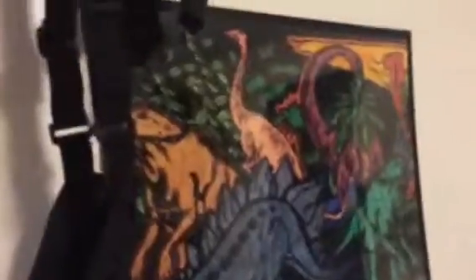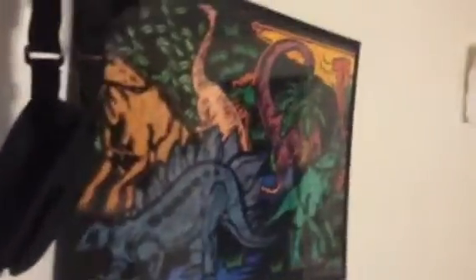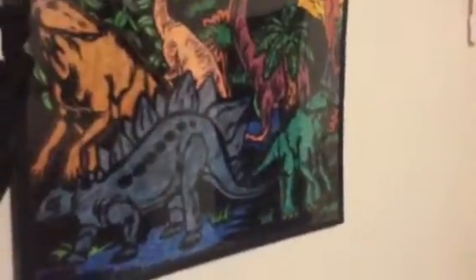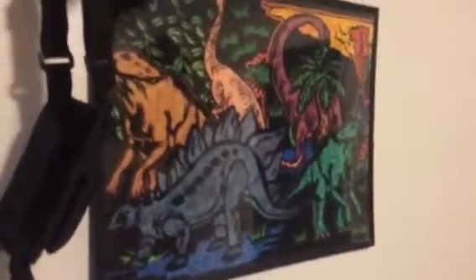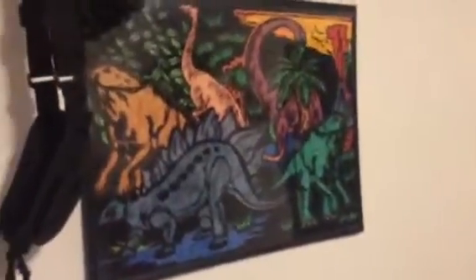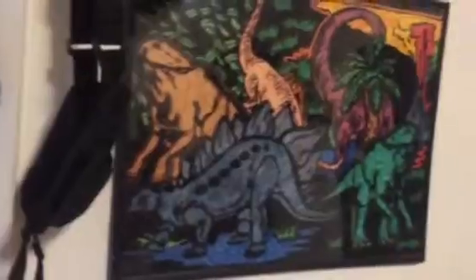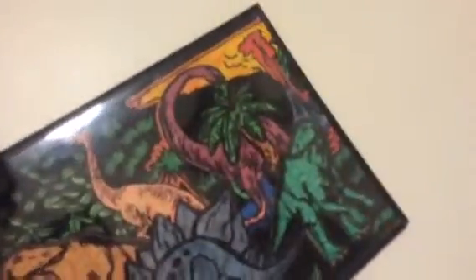I really like parkour. This right here — I'm not a little child, I swear. The only reason this is still here is my mom made it for me when I was really little, and I don't want to take it off my wall because my mom really took a lot of time to draw and color this all in for me.